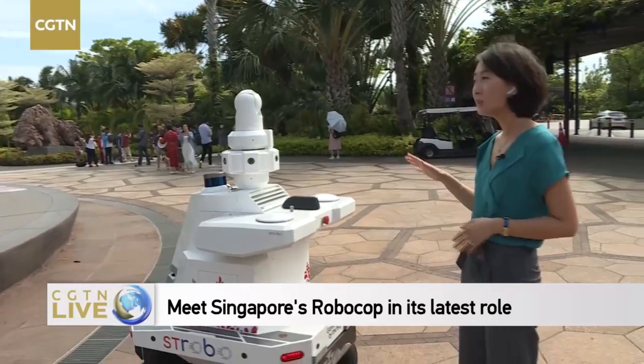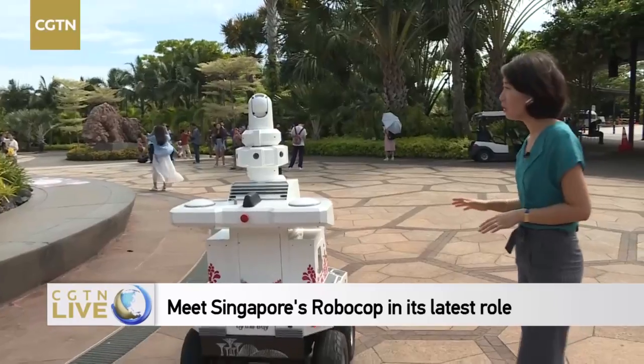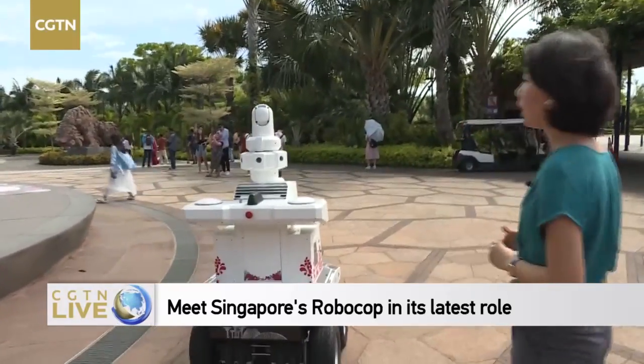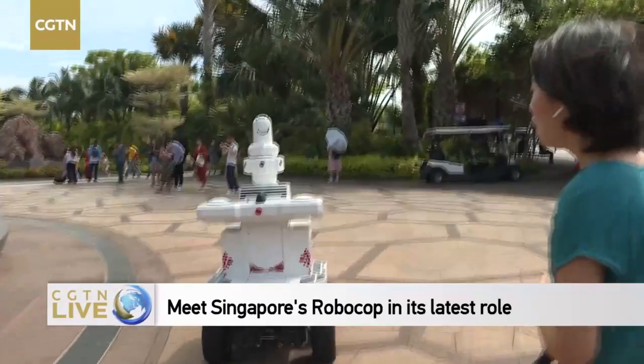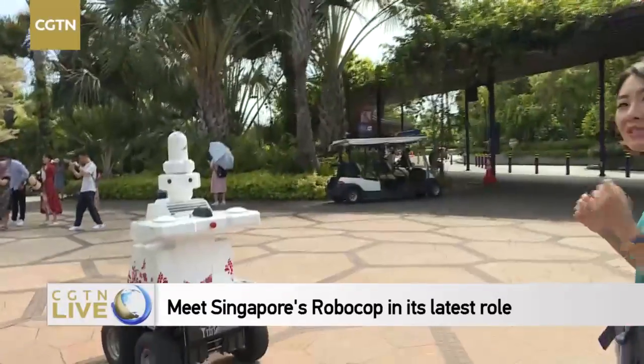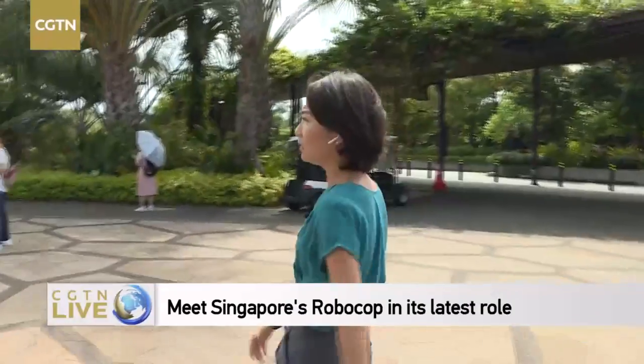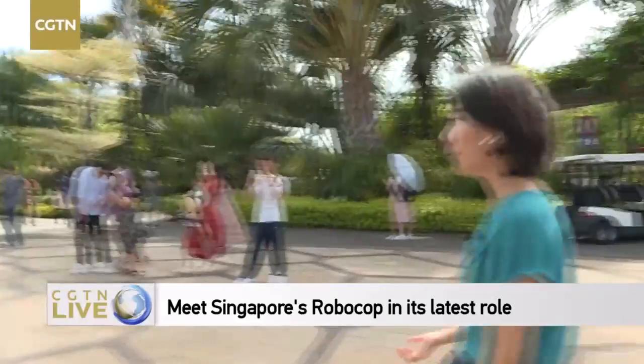He's going to patrol some of the areas in Gardens by the Bay. The idea is that there are CCTVs around the park, but there are CCTV blind spots. With a mobile security robot, it can cover those CCTV blind spots and go to areas where there is no CCTV set up.